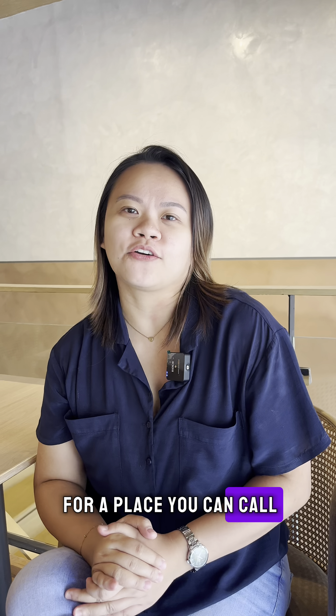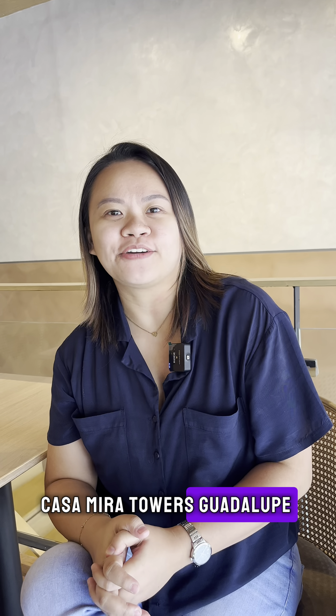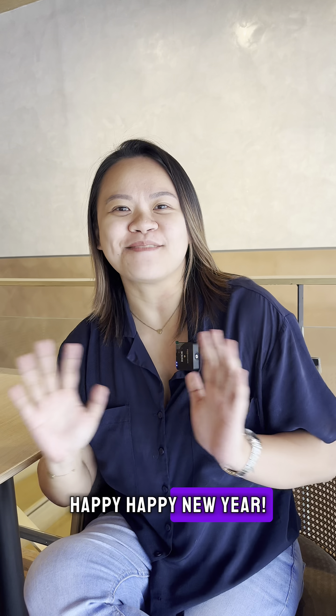Whether you're looking for a place you can call your own home or your first real estate investment, Casa Mira Towers Guadalupe is the place to be. This has been Denise, your real estate partner in the Philippines. Happy, happy new year!